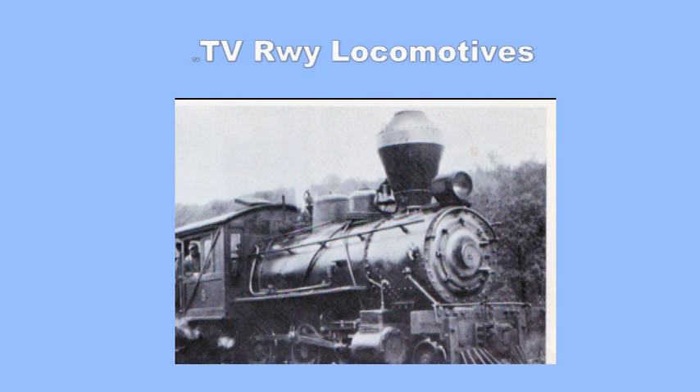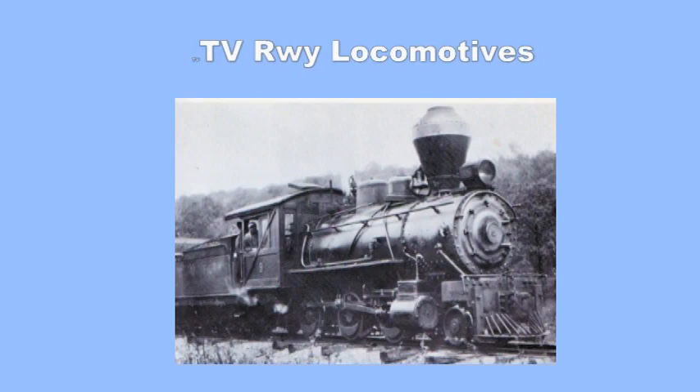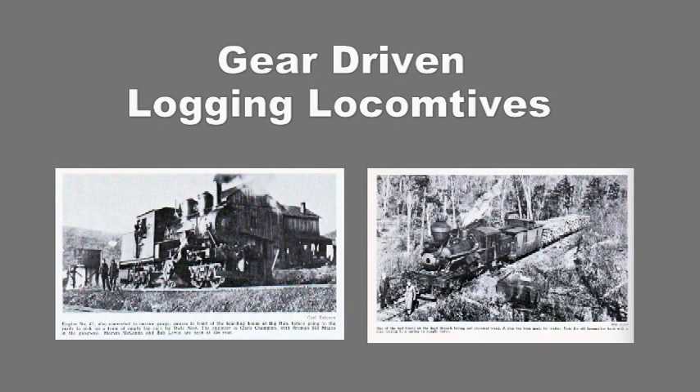Nine of the 15 locomotives listed in the 1917 Interstate Commerce Commission valuation of the Tanesta Valley Railway were conventional steam locomotives. These used drive rods to propel the wheels. But six of their locomotives used a radical new design that came along as late as the 1880s.